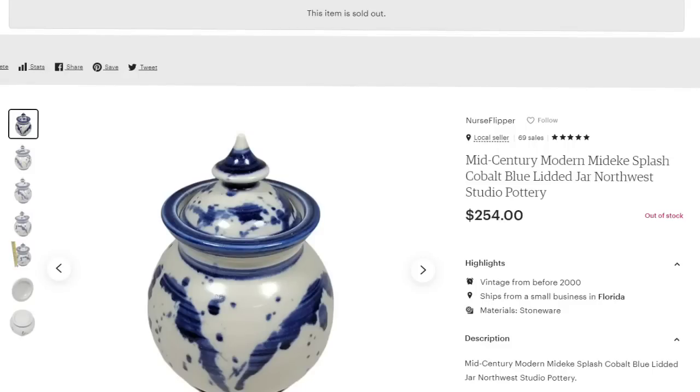Another Lewis Mideke piece — another tiny one that sold for over $250. This is a mid-century modern Mideke splash cobalt blue lidded jar, Northwest studio pottery. It sold for $254. I paid $8, so over $200 profit. It did take about six months to sell — it needs the right buyer — but Mideke didn't do many pieces with cobalt blue, so I priced those up accordingly.